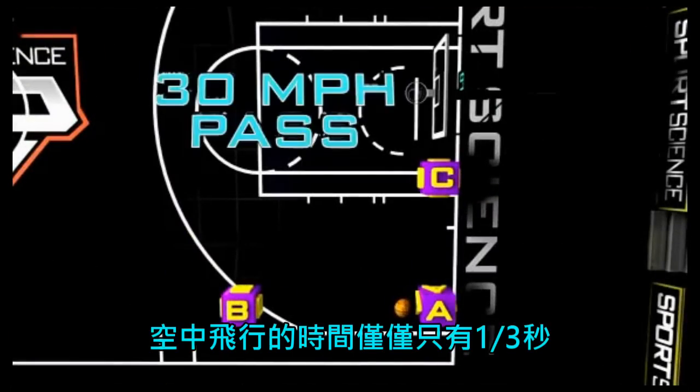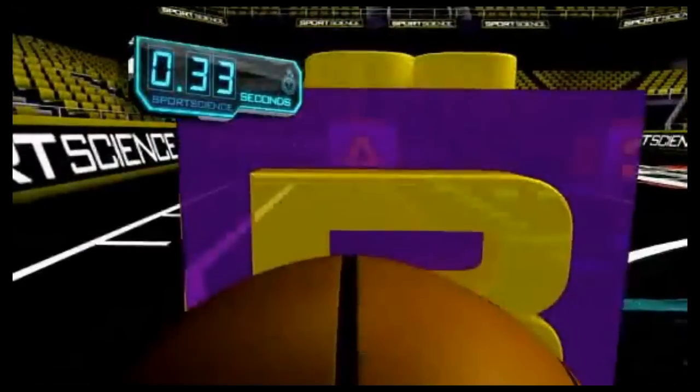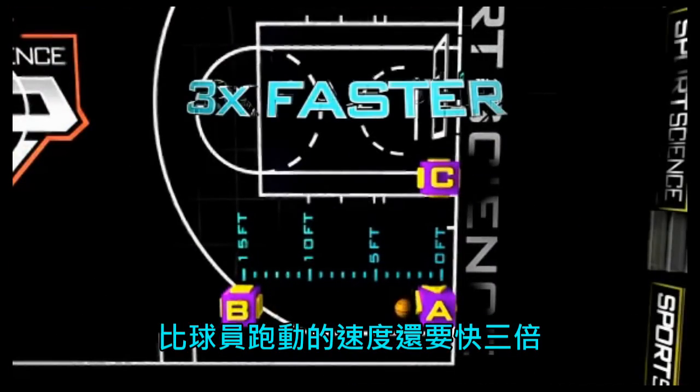A 30 mile an hour pass travels 15 feet in about a third of a second — three times faster than a player on the run.